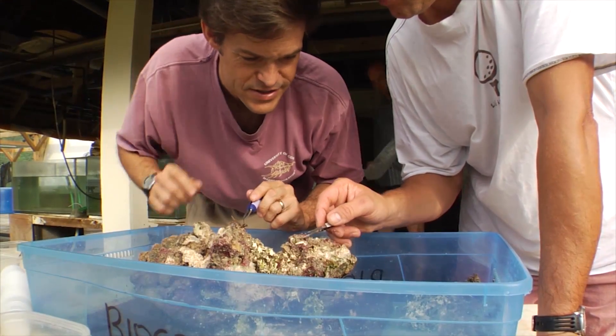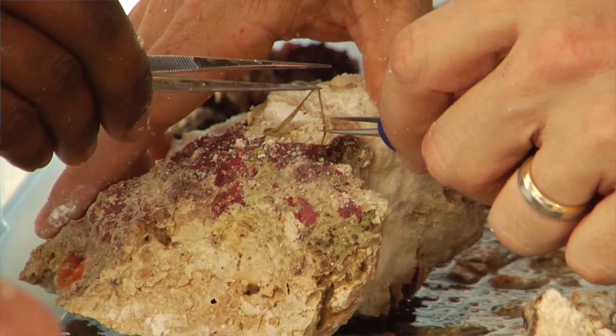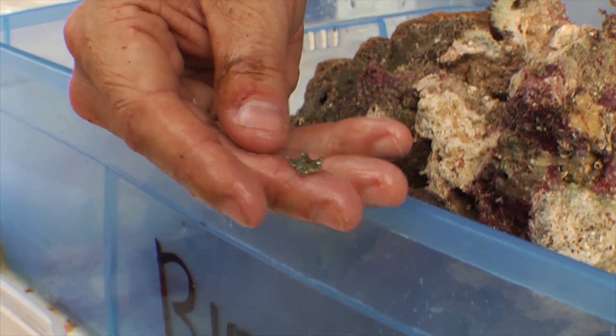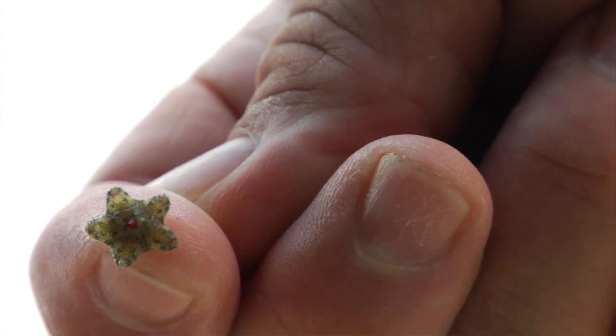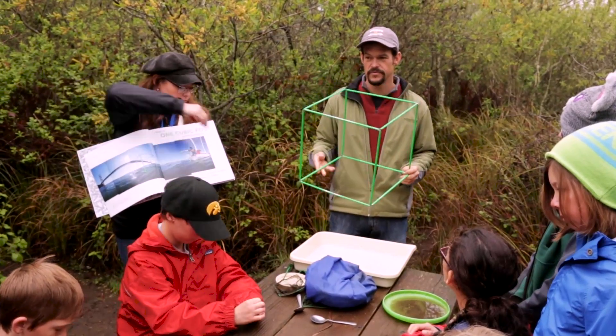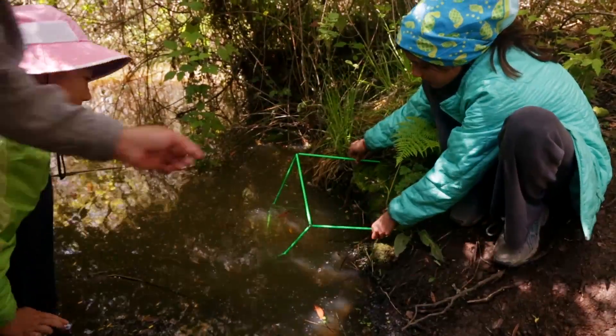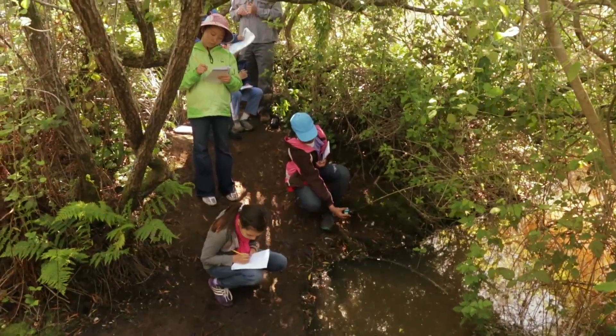Biodiversity can be really overwhelming. There's just a lot of life out there on the planet. But by focusing your attention on this one cubic foot, that diversity isn't overwhelming if you sit there and take the time and examine it creature by creature. We have the capacity now to go and tackle diversity one cubic foot at a time and get everybody involved in the process.